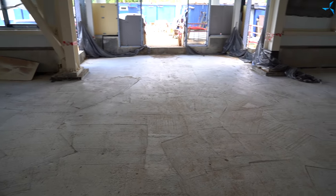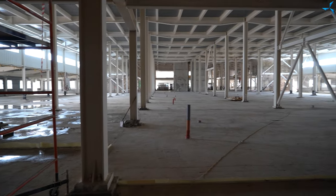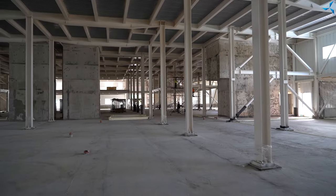Maintenant, les œuvriers préparent le début des travaux d'imperméabilisation du sol du rez-de-chaussée, après quoi la chape sera coulée avec du béton.